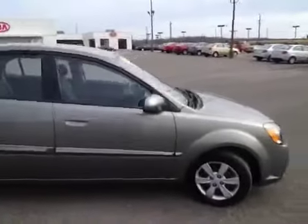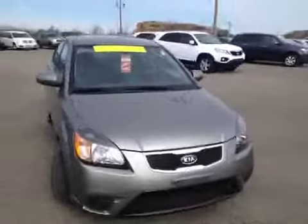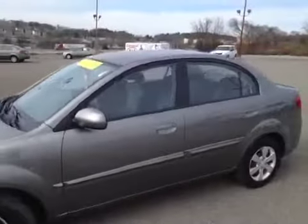This 2011 Kia Rio video demonstration is brought to you by Carnival Kia of Franklin, located in Franklin, Tennessee, just off of Interstate 65, right off of Exit 65.